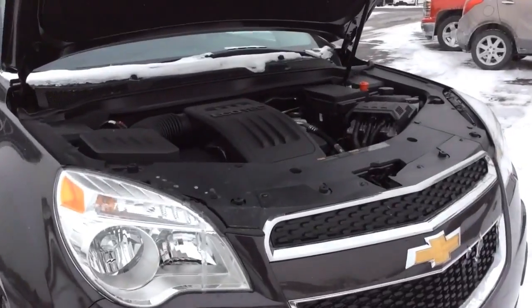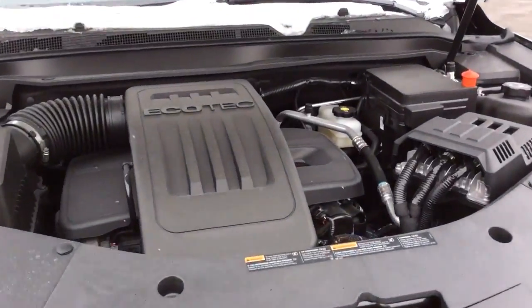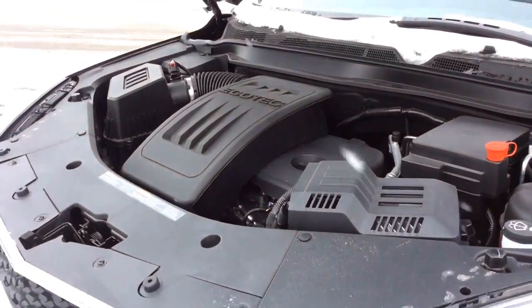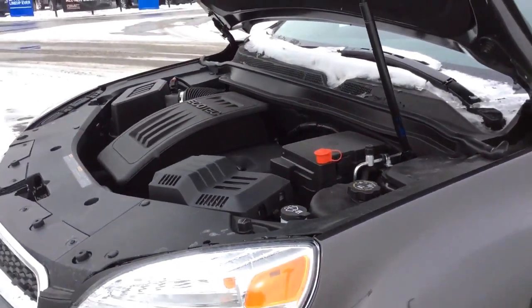Underneath the hood, the Equinox is powered by a 2.4-litre four-cylinder engine, and that gets you an awesome fuel economy of 6.1 litres per 100 kilometres highway driving.